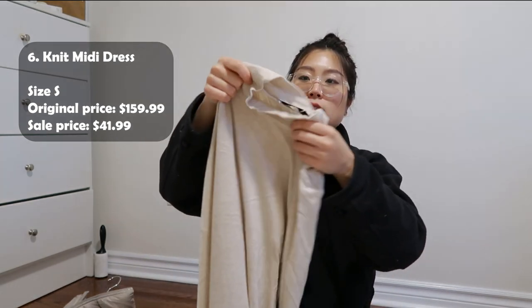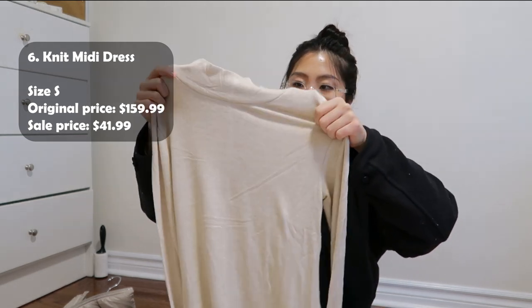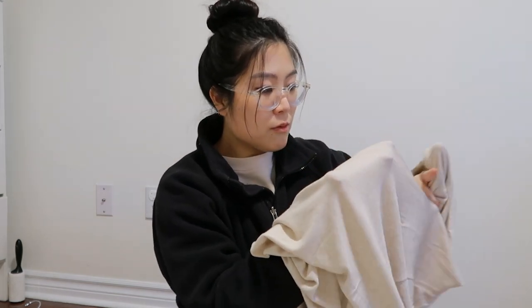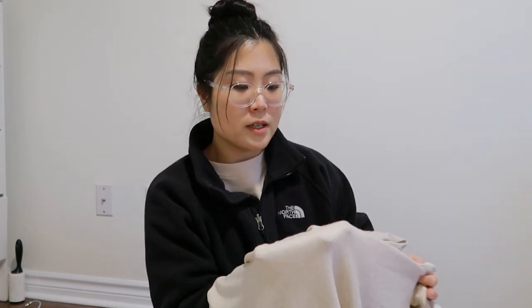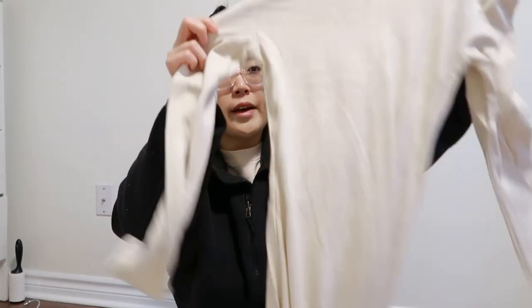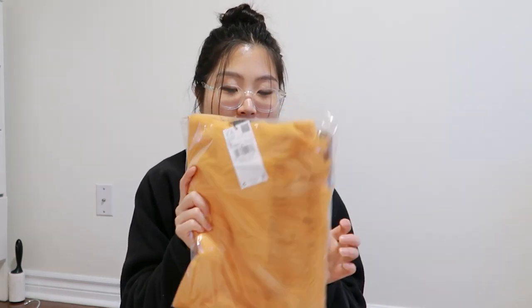Next thing I got was a dress. It has a little bit of turtleneck action going on and it's like a midi-maxi dress. I'm wondering if this is kind of see-through — I feel like it is a little bit. Yeah, it's a lot see-through. I might actually return this. Let me try it on and see if I like it first. If I like it I'll keep it, if not I'll return it.